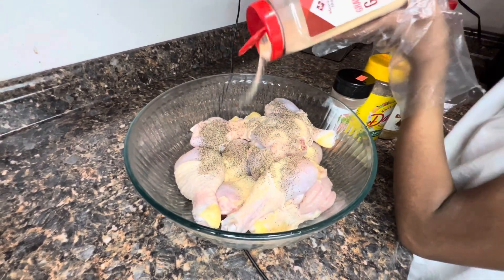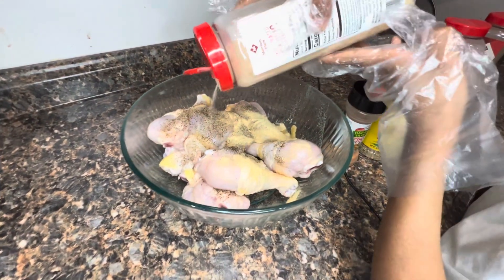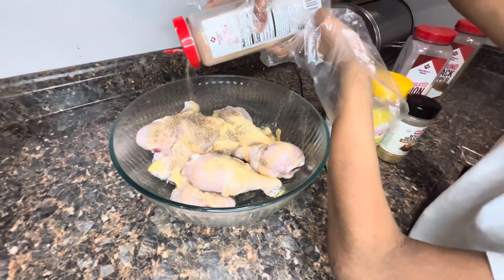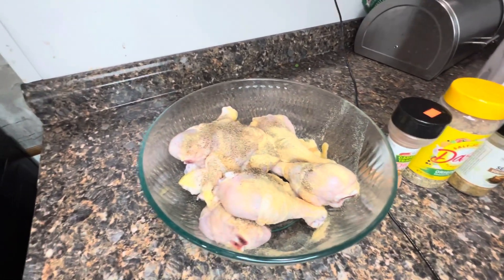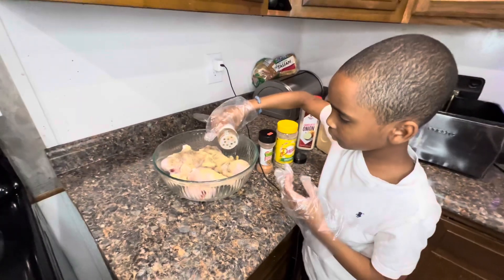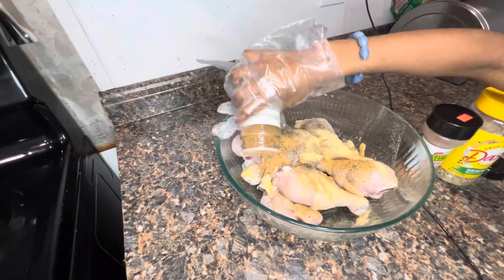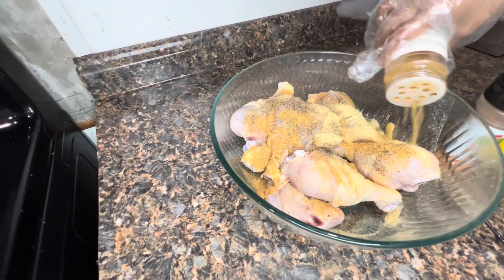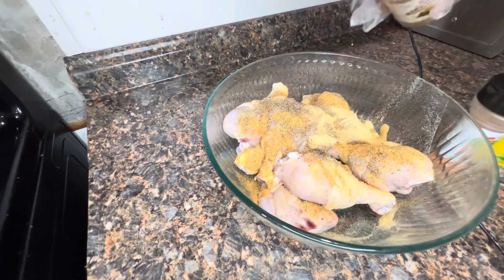I'm going to teach him how to do it just right so one day he can make his own food and he'll know how to cook. He ain't never got to wait on no woman to feed him, okay? Come on son, season that a little bit more. Move it all around — we're going to get everything seasoned. Everything. A little bit more. Alright, let's move on.